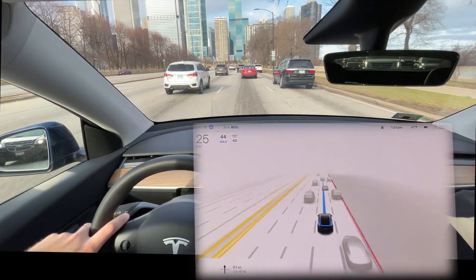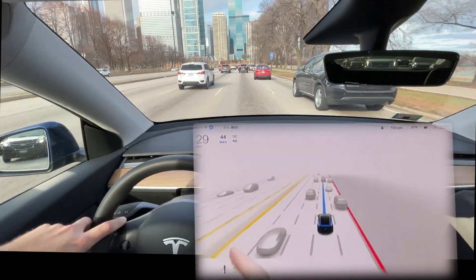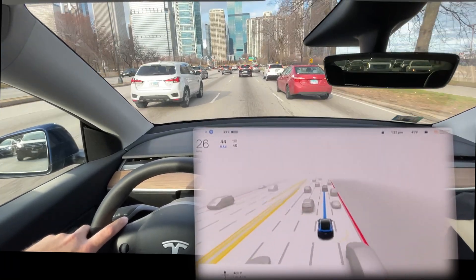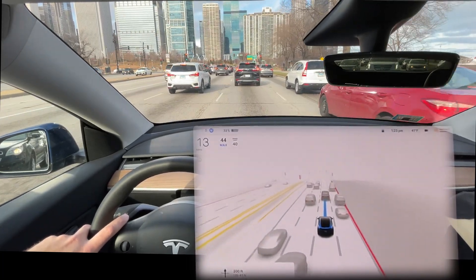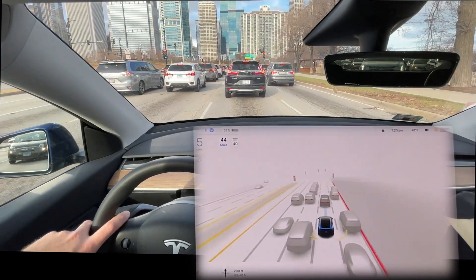Pretty good lane positioning here. In this full-screen mode it's actually showing a lot more of the opposing traffic's visualizations, which I like quite a bit. We'll fast forward through this light.